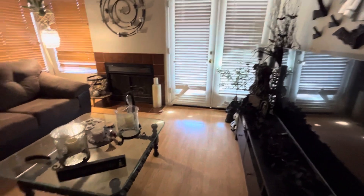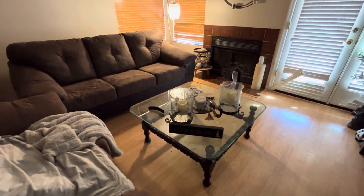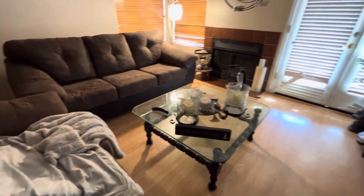Hello everyone and welcome back to my channel, and welcome if you are new. Here we are in my messy living room area. My animals kind of own this place because we don't really sit out here much.